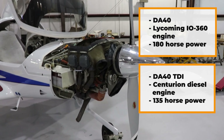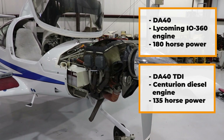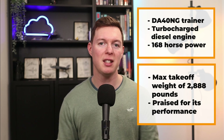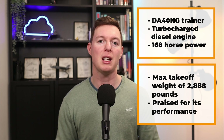Look at that visibility. For performance, the Diamond DA-40 is powered by a fuel-injected Lycoming IO-360 engine producing 180 horsepower. The Diamond DA-40 TDI uses a Centurion 135 horsepower diesel engine and burns diesel or jet fuel, and has a constant speed propeller.